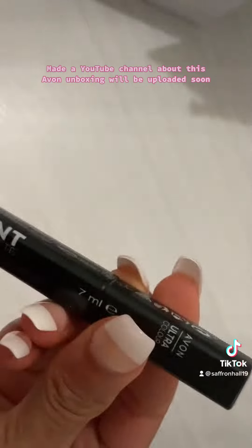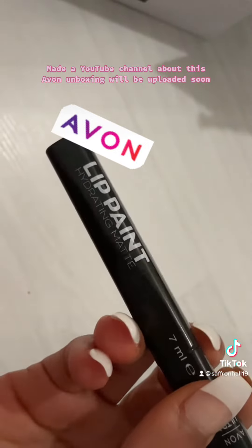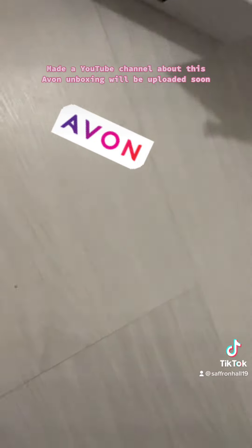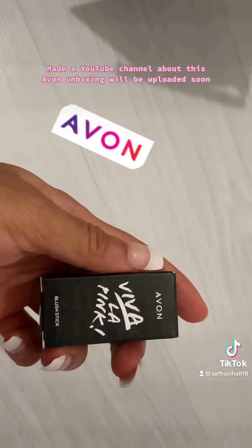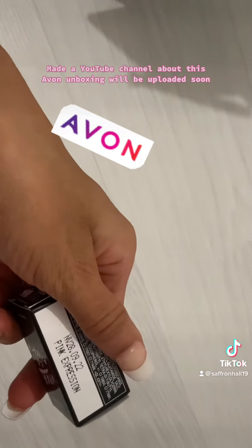Ultra colour lip paint, hydrating matte. Next we have Avon blush stick in pink expression.